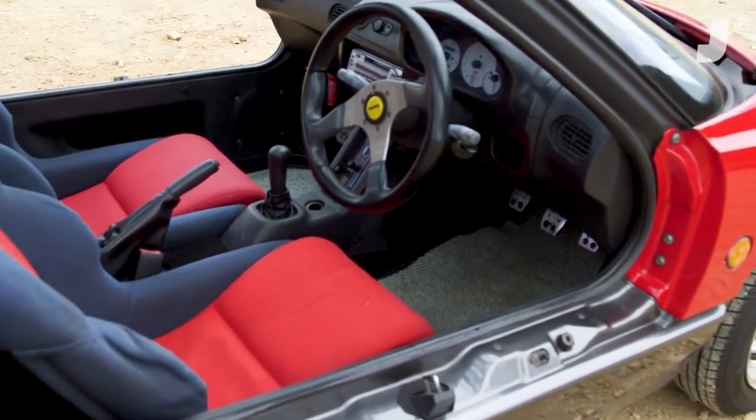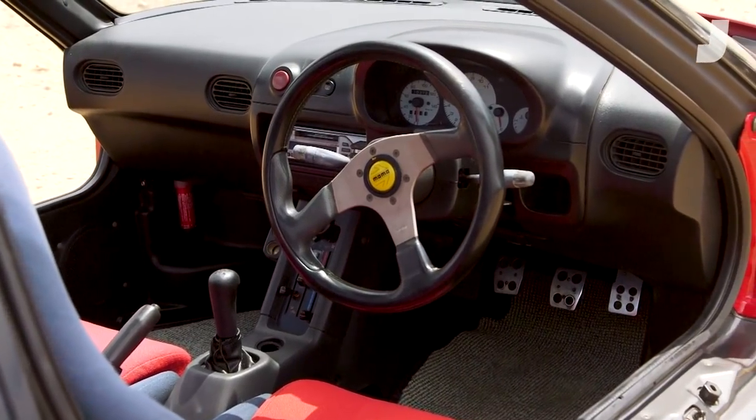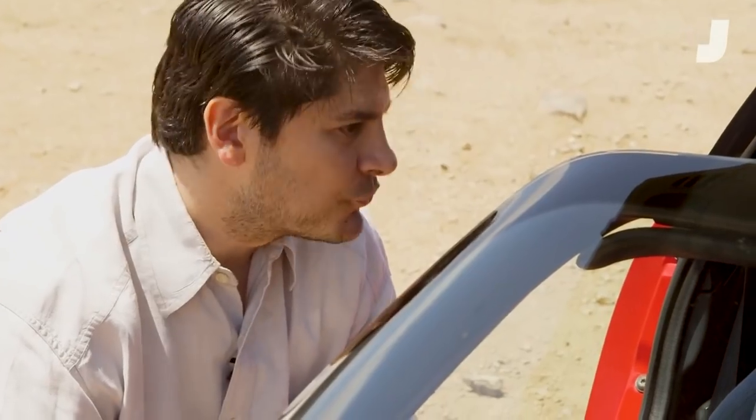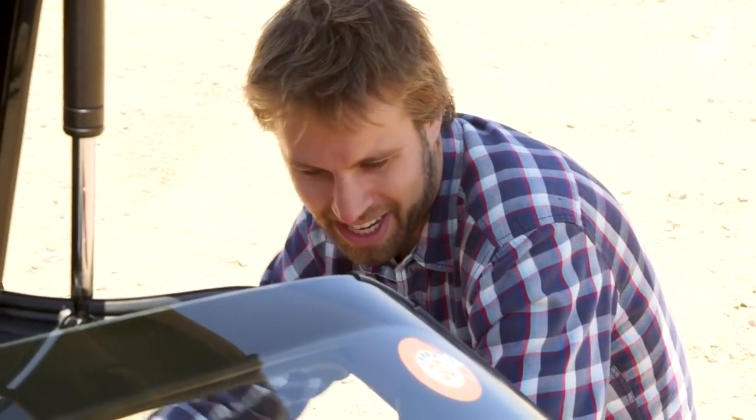So it's a ton of fun and a ton of great noises. You got a super sporty looking interior — center mounted tach, Momo steering wheel. Is that all stock? All stock, yeah. They definitely made it a true sports car. Yeah, it really is like honey, I shrunk the Ferrari.